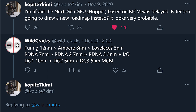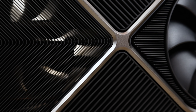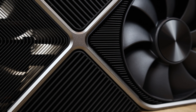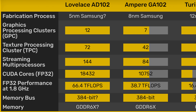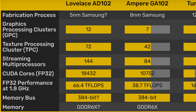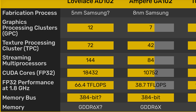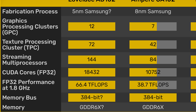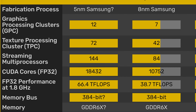Before we get into that, let's quickly refresh ourselves on the specs of what we know so far about the RTX 4080 Ti. This comes from Twitter leaker Cop8-7Kimi. The GPU is codenamed Lovelace, will apparently be fabricated on the TSMC 5 nanometer node. According to a videocards.com article, it will have 12 graphics processing clusters and 72 texture processing clusters.